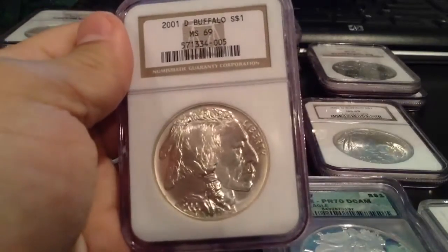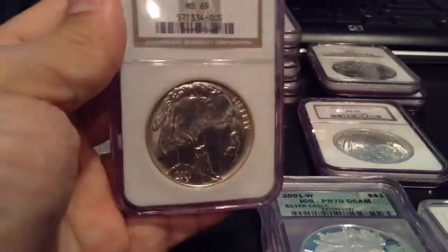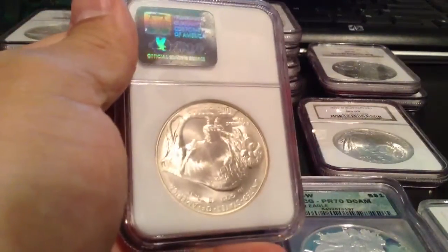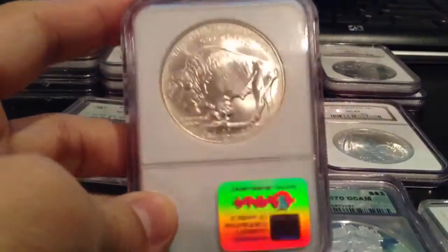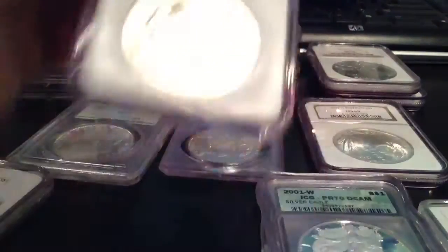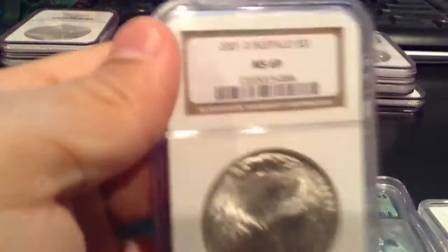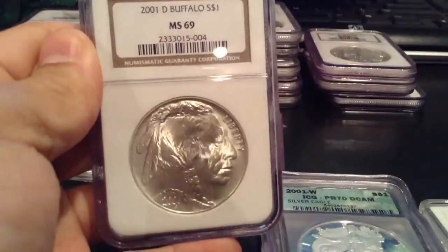I love the 2001 Buffalo. I have two of these. Are you guys interested in trading for something else? I'm always, like I said, willing to trade. I love this one here — Buffalo. Really nice coin.